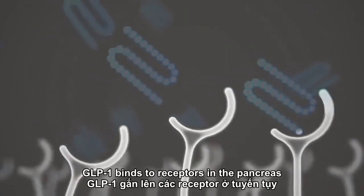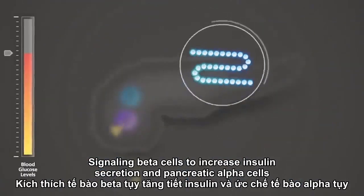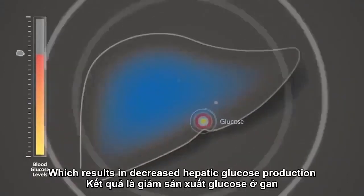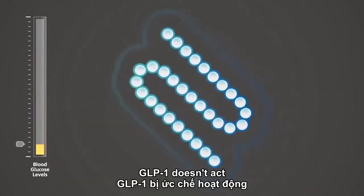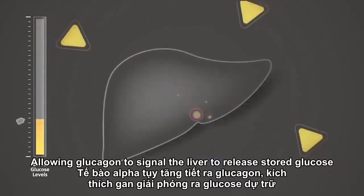GLP-1 binds to receptors in the pancreas, signaling beta cells to increase insulin secretion and pancreatic alpha cells to suppress glucagon secretion, which results in decreased hepatic glucose production. When blood glucose is low during fasting states, GLP-1 doesn't act, allowing glucagon to signal the liver to release stored glucose.